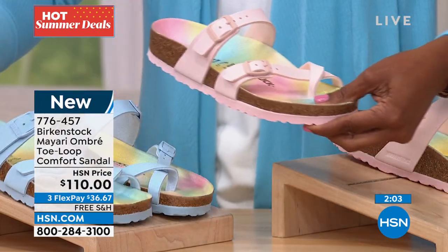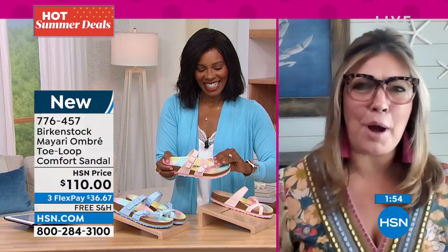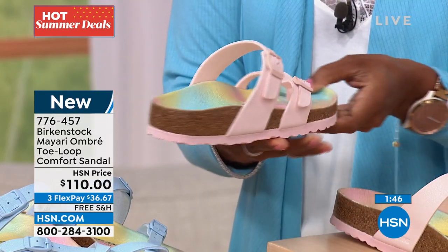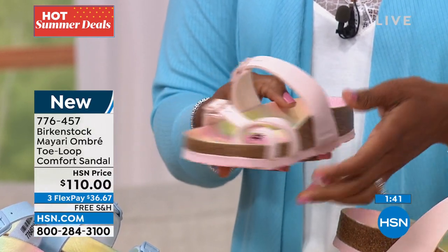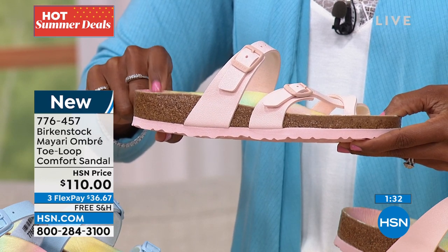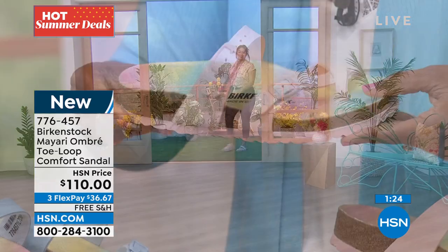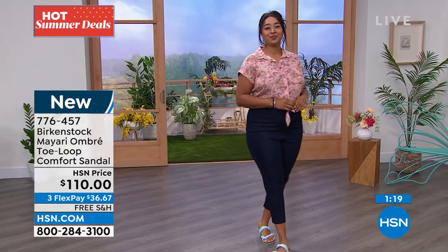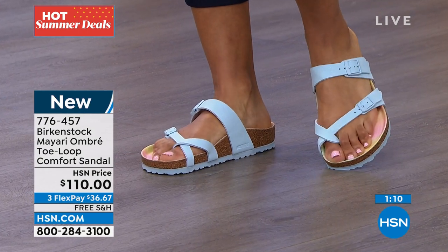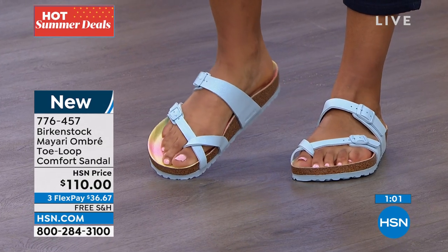Every time I see these they make me smile — they're so bright and happy. It's kind of like a party going on on the footbed with this ombre tie-dye thing. But when you slide your foot in, you really don't see that much — it kind of hides it. So this is that fun take on the footbed you know is there, but when you slide your foot in it only peeks through just a little bit. I love the blue with the tonal buckles and tonal outsole — super fun and fresh.